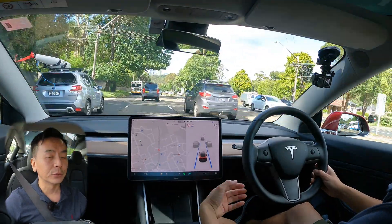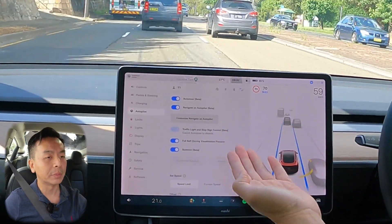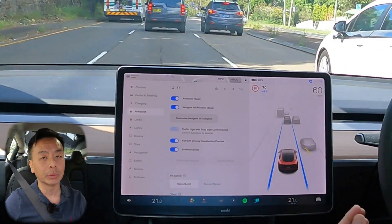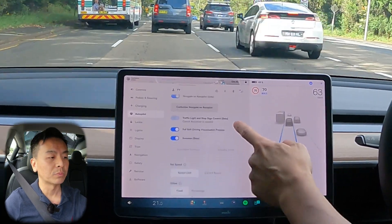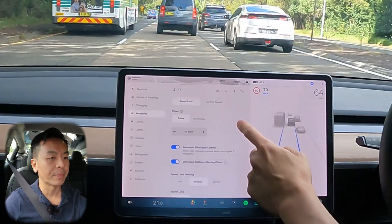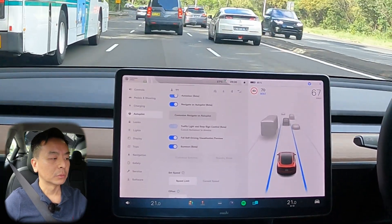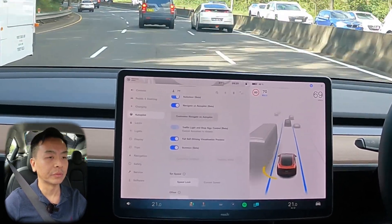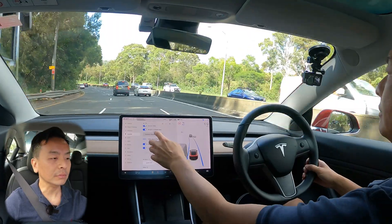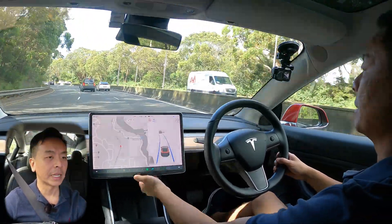I've got the full self-driving package — let me show you the settings. We've got Auto Steer Beta, Navigate on Autopilot Beta, and Automatic Lane Change, which I think is personally the best feature of the FSD package currently in Australia. We've also got traffic light and stop sign control, and the Full Self-Driving Visualization Preview. I'll put on the rear and side repeater cameras for you.